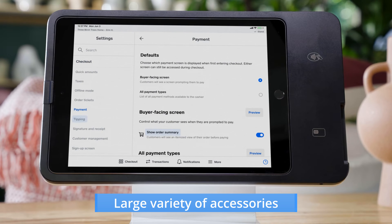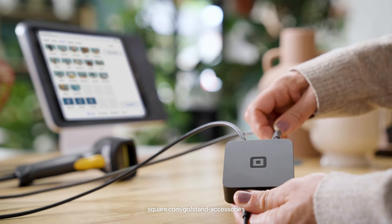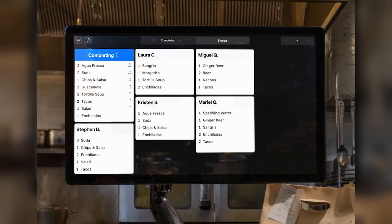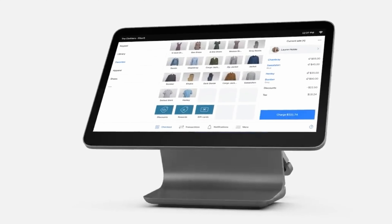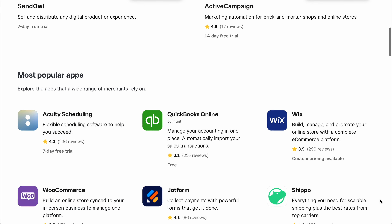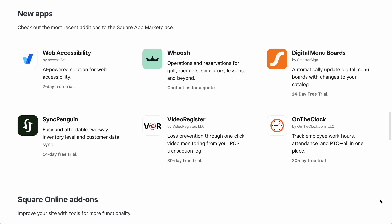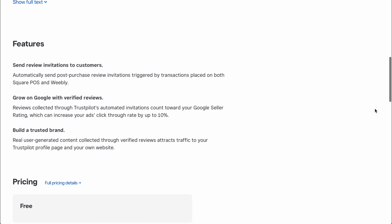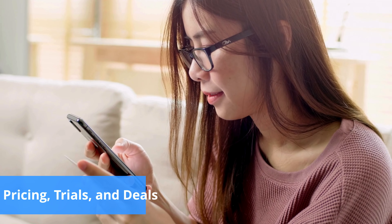Both systems support various accessories like receipt printers, barcode scanners, and cash drawers, all available directly from Square. Square also provides specialized POS software for restaurants and retailers — Square for Restaurants helps manage orders, pickup, and delivery, while Square for Retail simplifies returns, inventory management, and shipping. Square offers extensive integrations with apps like QuickBooks, Typeform, and Mailchimp, plus a free CRM tool and loyalty programs.